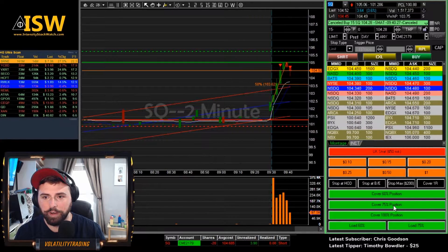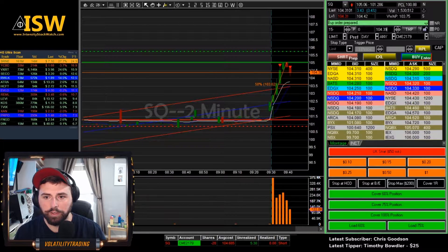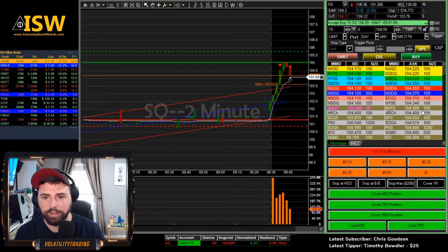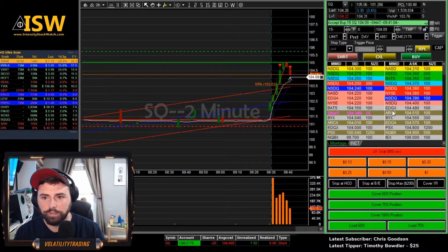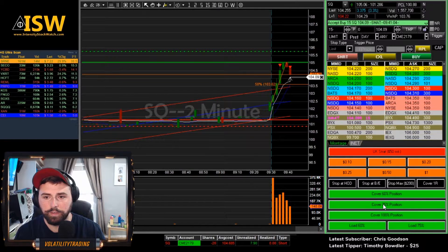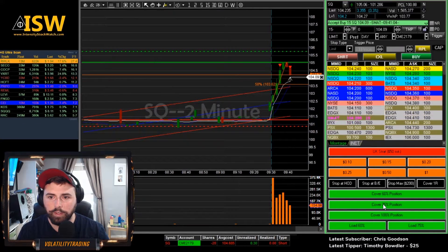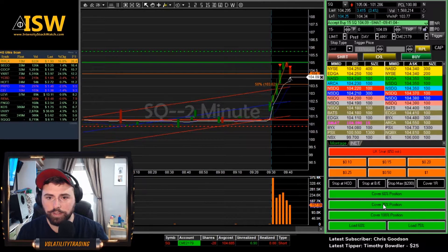See if we can come back down closer to 104. As you can see, we felt the bottom there and we were right. Unfortunately, we didn't get our fill. Let's load it up — we'll put the order out there this time. We'll put it right there at 104.09. There we go, we're coming down now. Just looking for the 104 test to get the 75% out. It's having some trouble getting down to the 104 test.